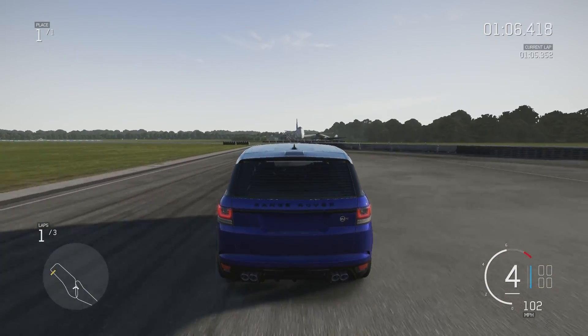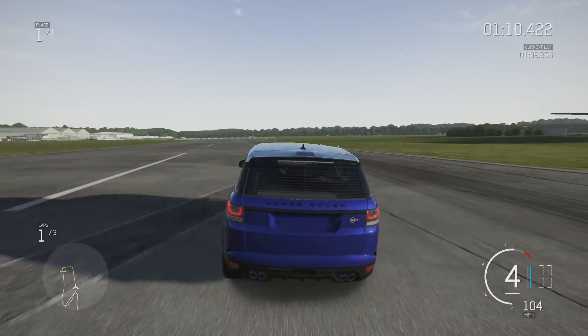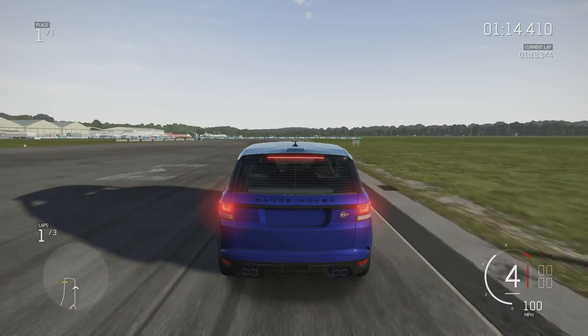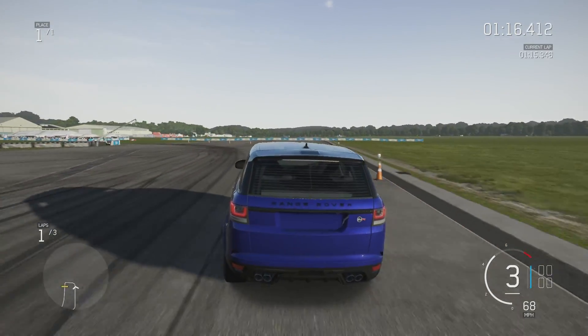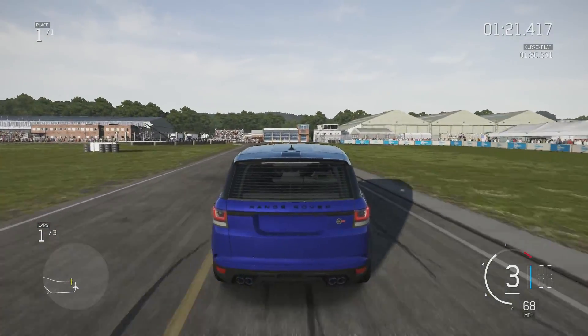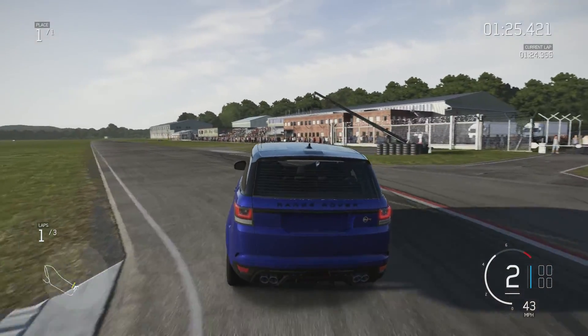The guys at SVR have really worked their magic on this Range Rover. Also forgot to mention that they actually worked on that Project 7F type as well. So they've got two great cars under their belt and I've never heard of them before.